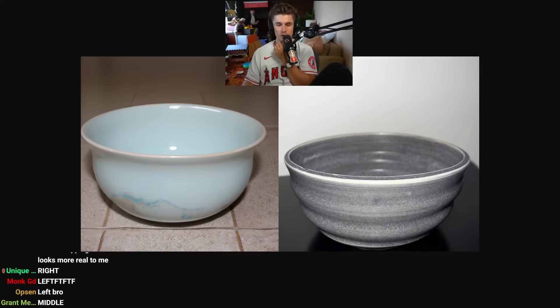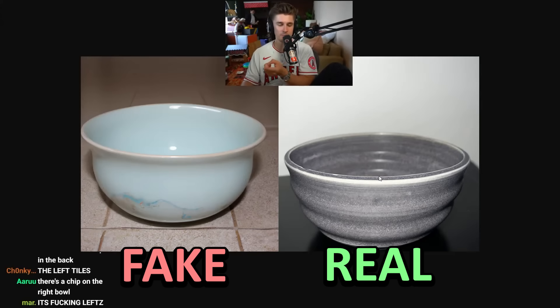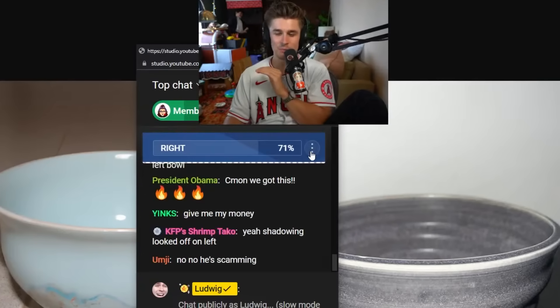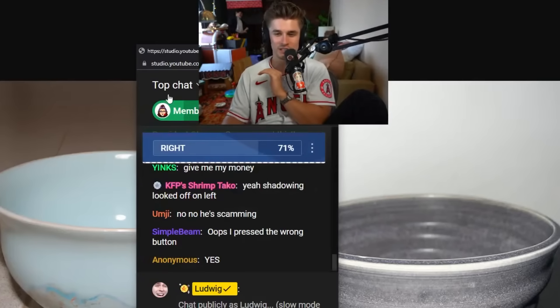This is the last one — which of these is real? I think you guys have caught on to the truth. The shadowing on the left is a bit weird and the background is a bit weird on the left. Not only is the one on the right real — I made that bowl in a pottery class and took that picture today. Yet somehow 29% of you were still fooled into thinking it was the left.